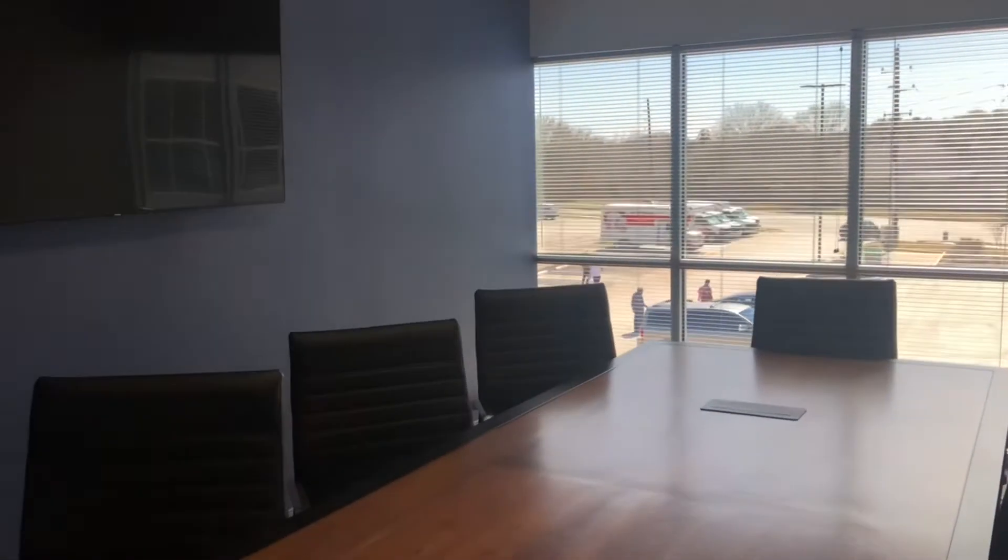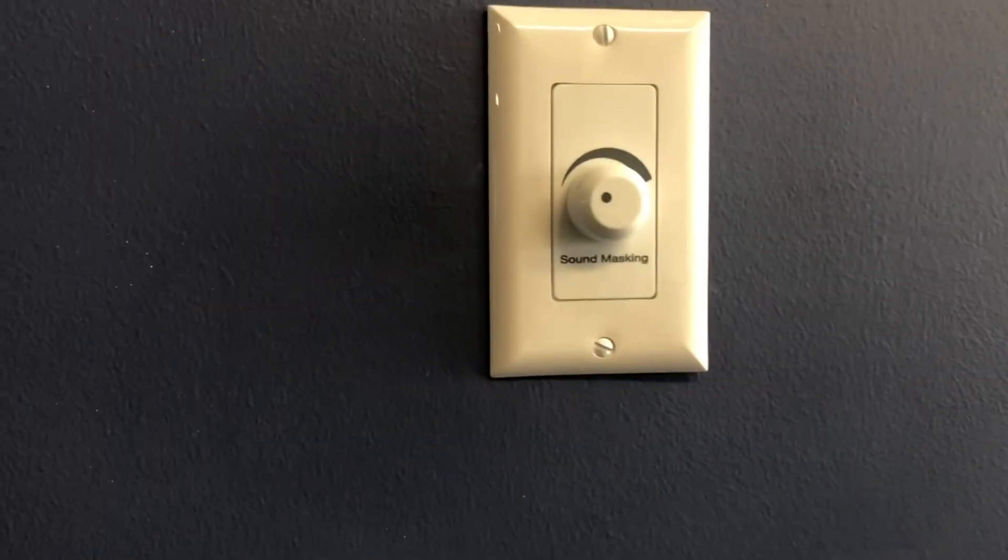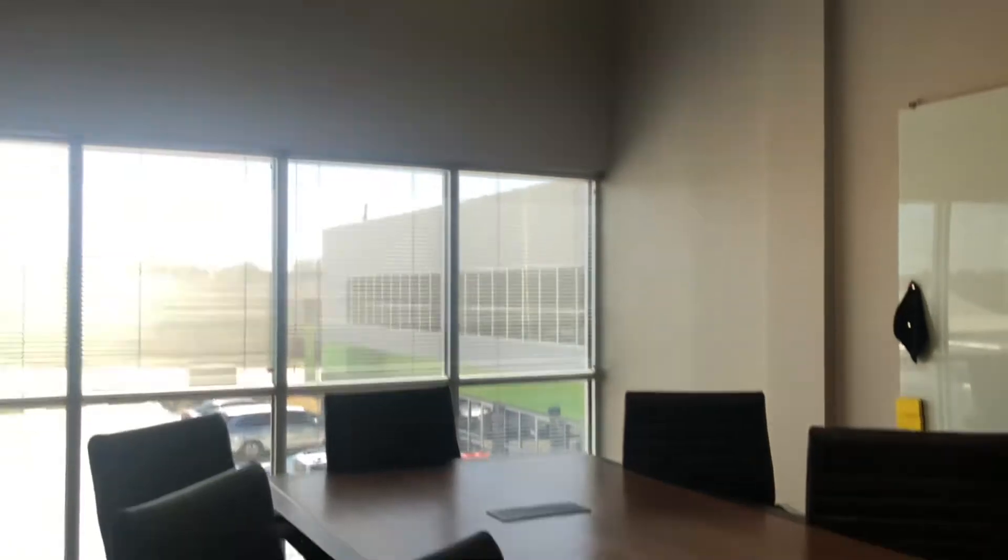This is one of our meeting rooms called the Falcon meeting room. In here we have two speakers — one up there and one over here. This is another meeting room where we have a knob — it's barely on now, and I can turn it louder. This technology gives you privacy and keeps you from getting distracted by noises in the environment.